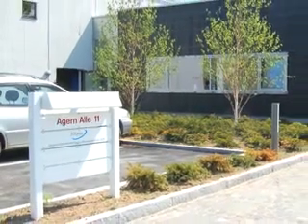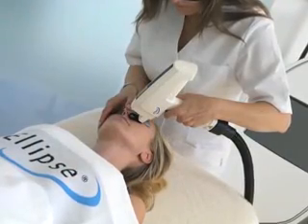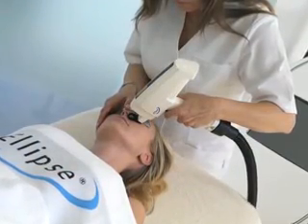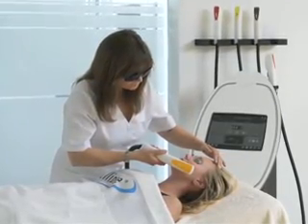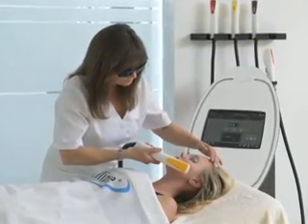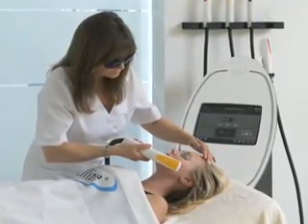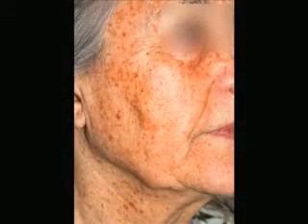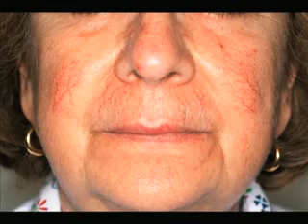Clinically proven is more than just a claim by the Danish company Ellipse. Scientific evidence has stood behind every treatment since the company was founded in 1997. Ellipse has an international reputation for advanced laser and intense pulsed light technology, used by healthcare professionals in the public and private sectors. Ellipse systems are used in the treatment of pigmented and vascular lesions, sun damaged skin and acne, as well as in hair removal and photodynamic therapy.